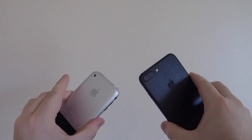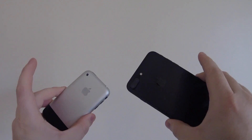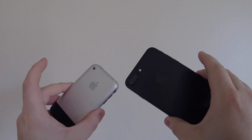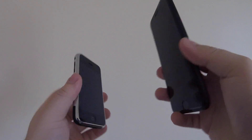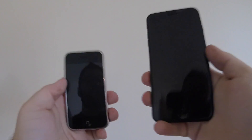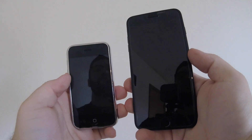Alright guys, that's all I have today. I just thought it would be fun to do a quick comparison of the iPhone 7 Plus and the iPhone 2nd generation running iOS 1, just to see really where the big differences were and how much things have changed over time — not just size-wise, but pretty crazy, pretty cool. Let me know what you guys think, and subscribe for more videos.